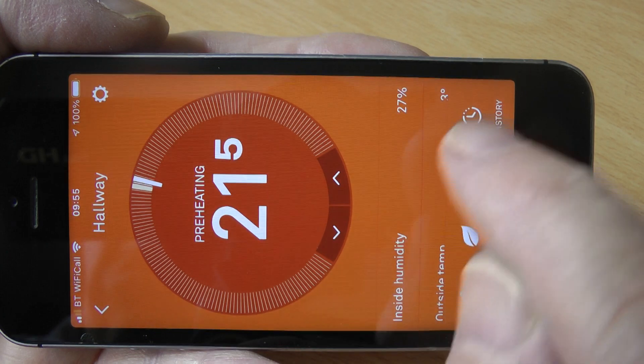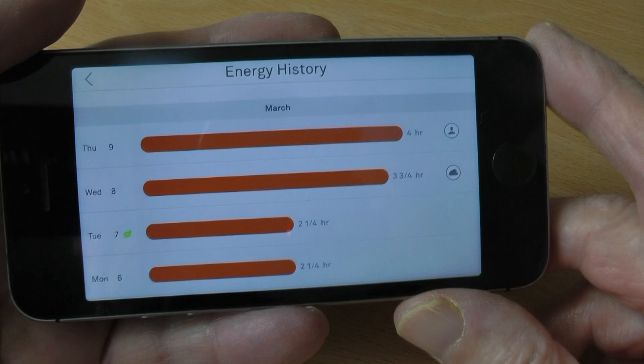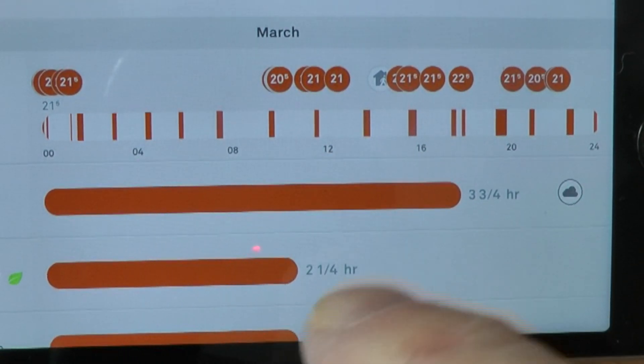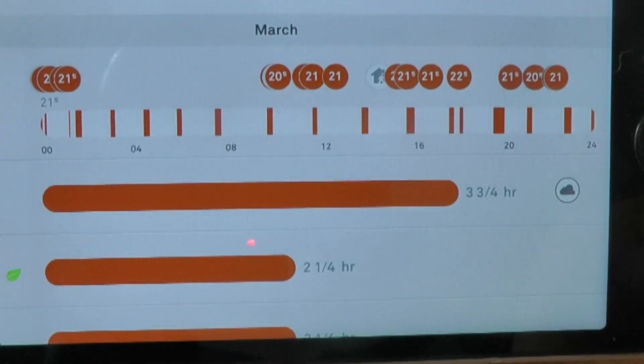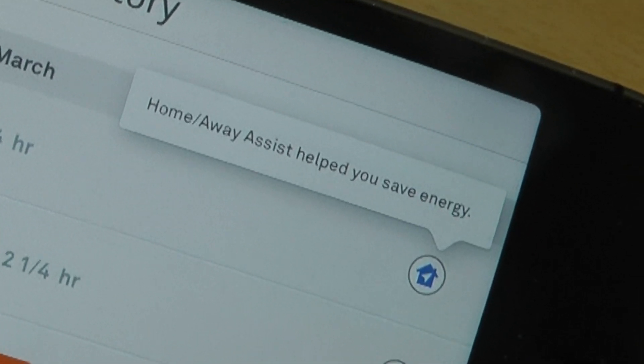The history feature shows how long the heating was on for previous days, the times it was active, the temperature at those times, and whether this was due to weather conditions or user intervention.